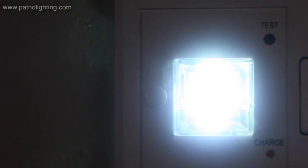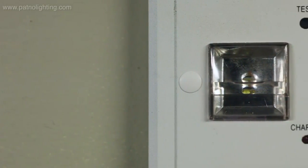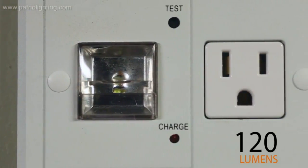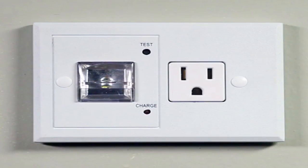You have up to four hours of power illumination, and then they recharge themselves back up. It works in conjunction with a smoke alarm in your home, as an additional safety feature to protect your family and save lives. It can be found at www.patnolightning.com — that's P-A-T-N-O-Lightning.com.